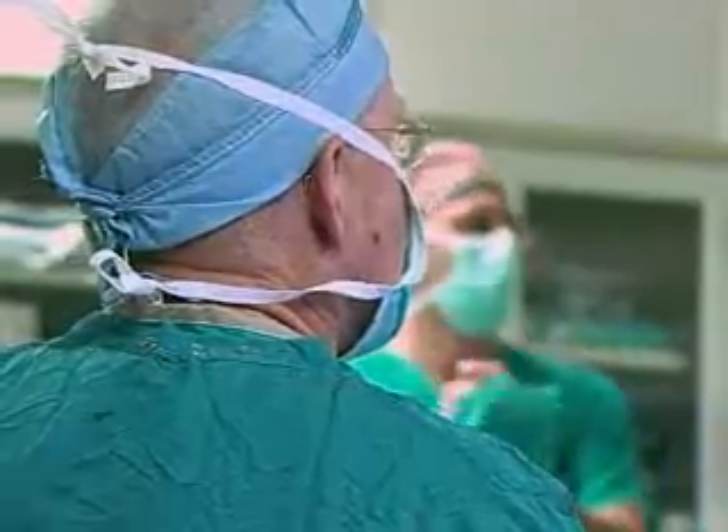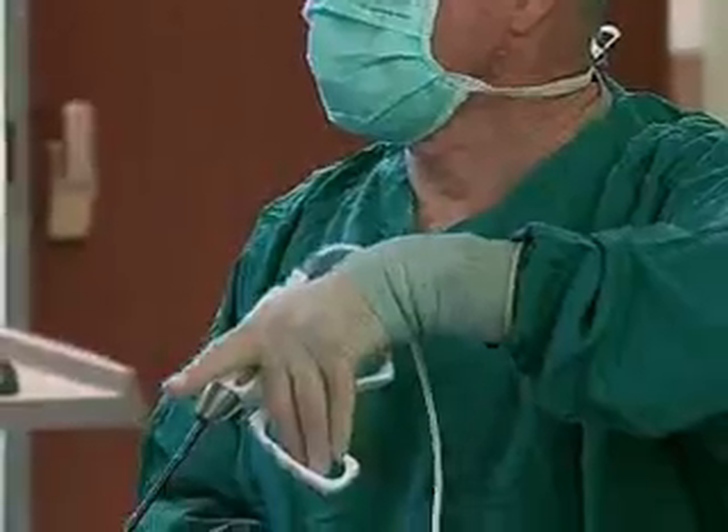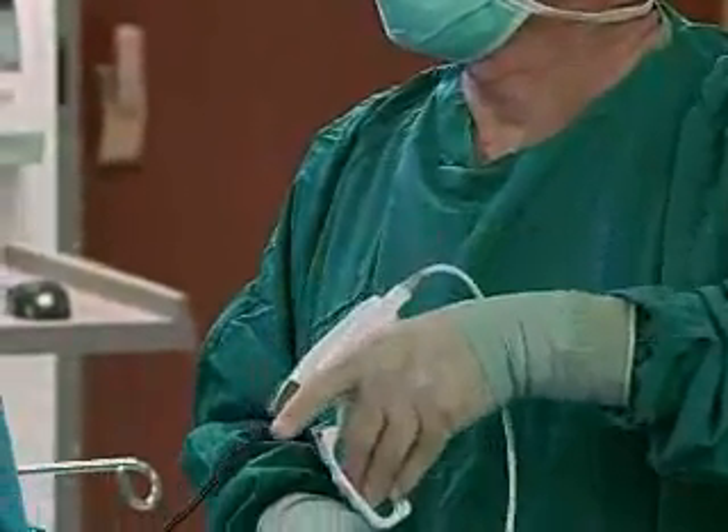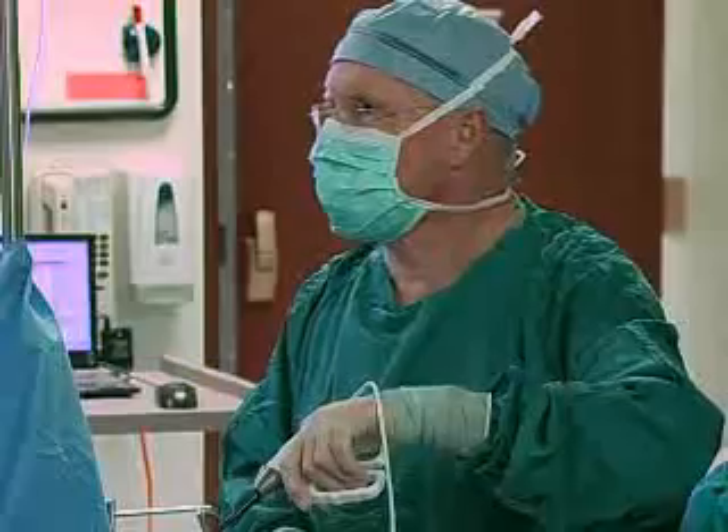There are multiple instruments being inserted through this single portal. The most important development in technology was a flexible tip camera that allows us to look around corners, up and down. Also, some of the instruments that we now use are flexible tip.